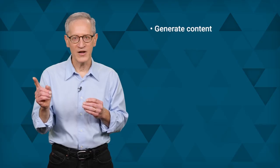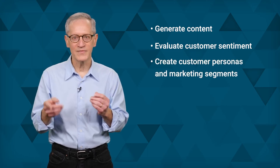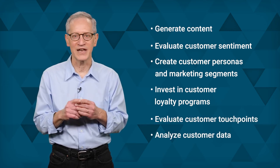The customer journey can be long and difficult to manage effectively. To ensure a successful customer journey with good experiences, customer experience teams must do all of the following: generate content, evaluate customer sentiment, create customer personas and marketing segments, invest in customer loyalty programs, evaluate customer touch points, and analyze customer data.